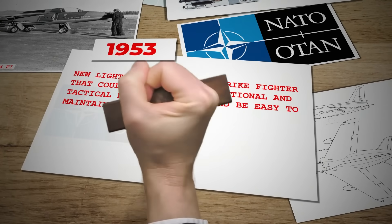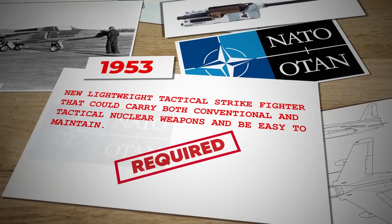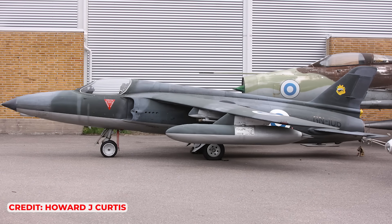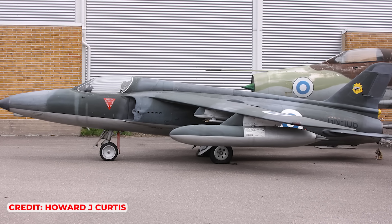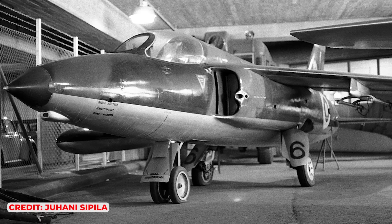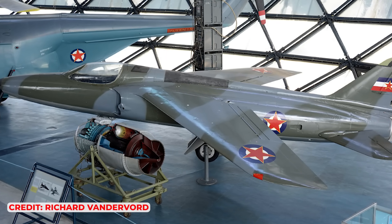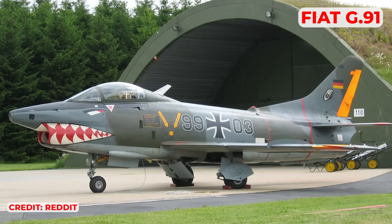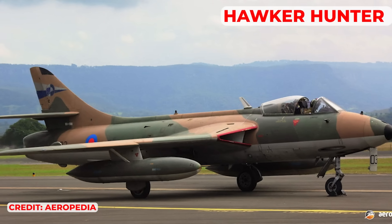In 1953, NATO issued a requirement for a new lightweight tactical strike fighter that could carry both conventional and tactical nuclear weapons and be easy to maintain — a valuable opportunity to push the Gnat. Of the five entrants, the Gnat was consistently placed last by the judges, primarily because it did not have low-pressure tyres for rough airfield operations. Petter refused to compromise by introducing bulges on the fuselage to cater for larger tyres, and so the Gnat lost out. Despite being the only entrant that actually qualified under the competition's weight rules, the Fiat G91 was eventually selected, but only saw Italian and German service.